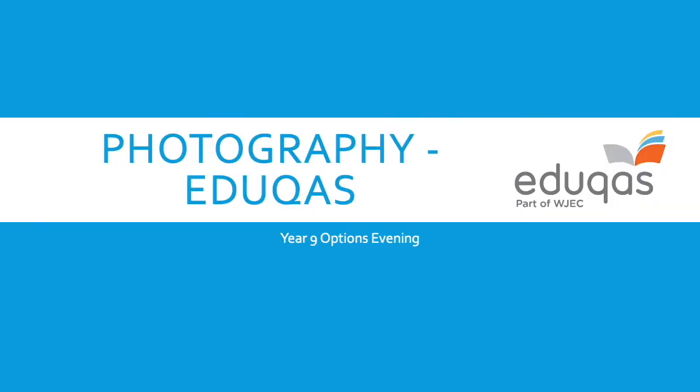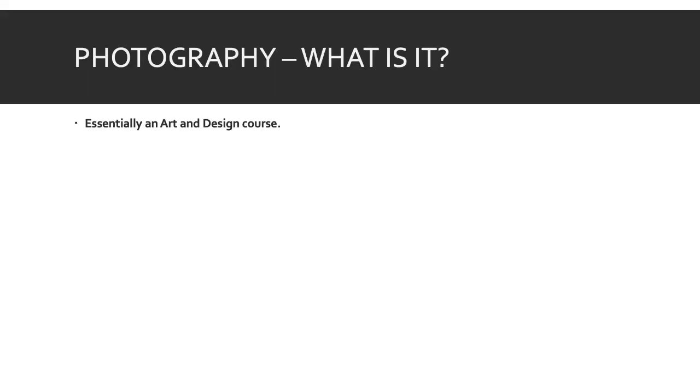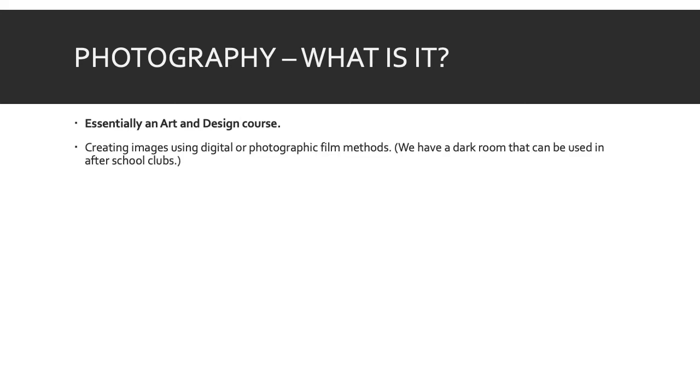We're now going to move on to Photography. We used to be with AQA but switched to EDUCAS last year so that both departments are in line. Photography is essentially an art and design course, so pupils are expected to produce a drawn element in their work, though 99% of their work will be through Photoshop and camera-based. We create images in school using digital or photographic methods. We do have a dark room, but due to COVID restrictions we aren't getting much use out of it at the moment. We still have analogue cameras we can lend to pupils, but we push digital a lot more because it's quicker and easier given our restricted time.